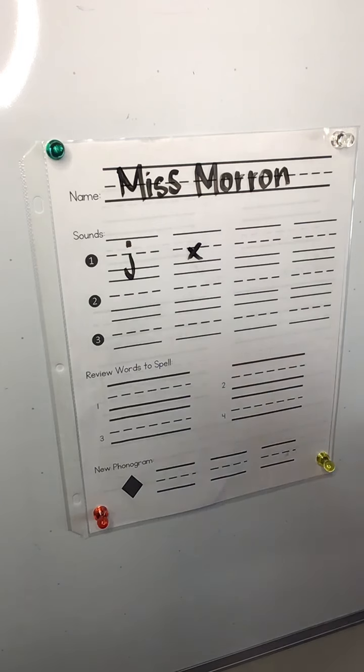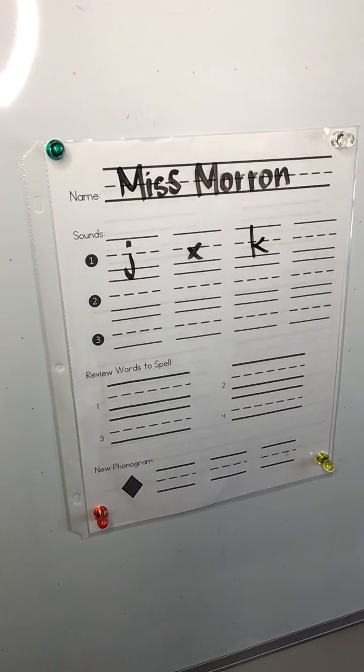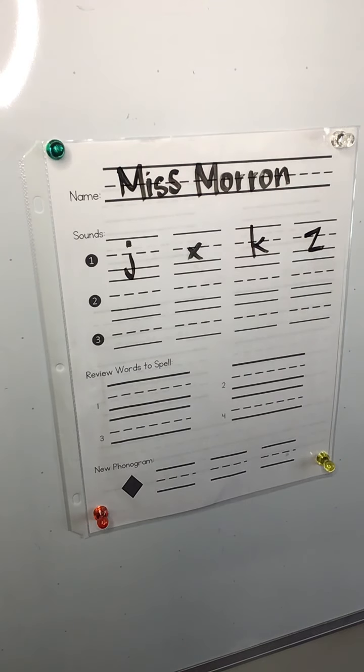K. K, like in kite. Z. Z, like in zebra.